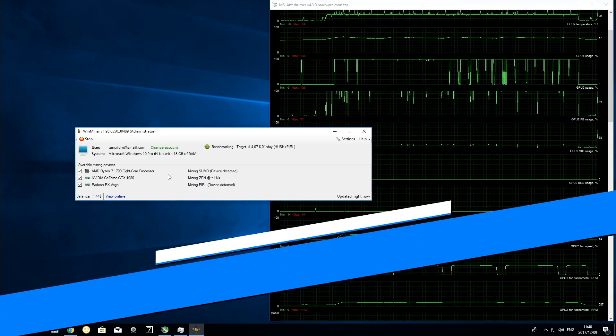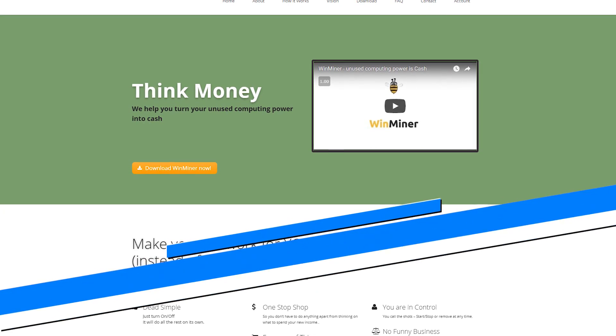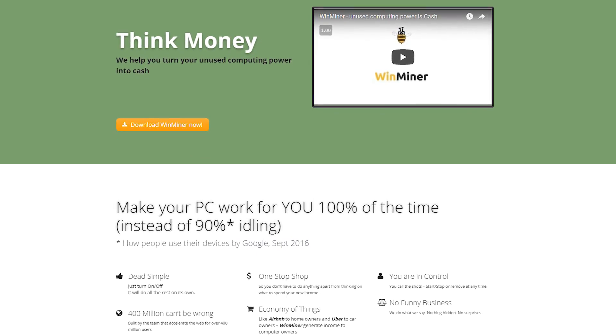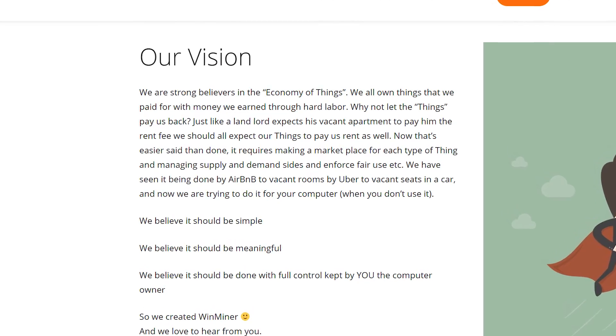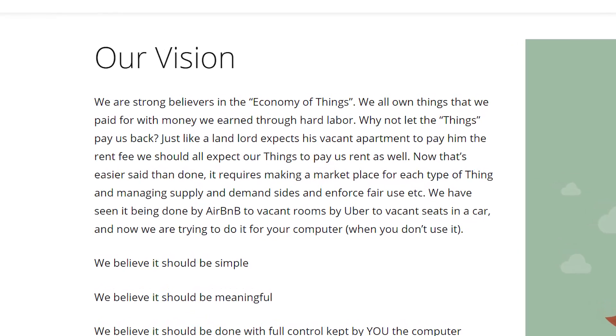Let's move on to the second option, Winminer. The software is pretty minimalistic and looks like someone with basic GUI training made it — not bad, just kind of lackluster. However, the website you download it from looks super shady. It looks like they're trying to sell you on some terrible pyramid or Ponzi scheme and has quite a few grammatical errors throughout the entire page. They try to sell you on the gig economy, likening it to Uber or Airbnb, which is a bit much and not completely accurate for cryptocurrency mining.